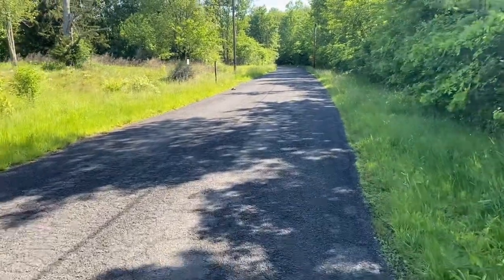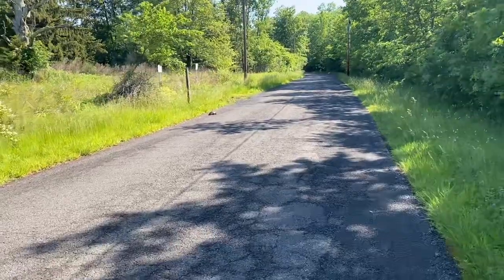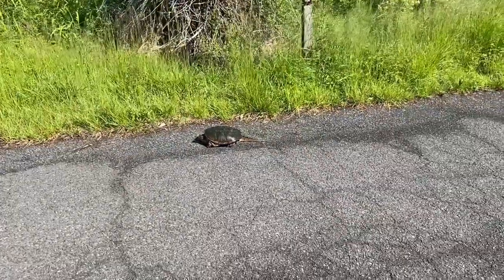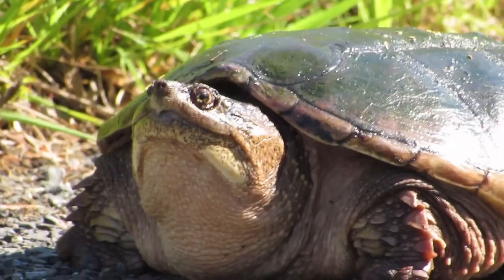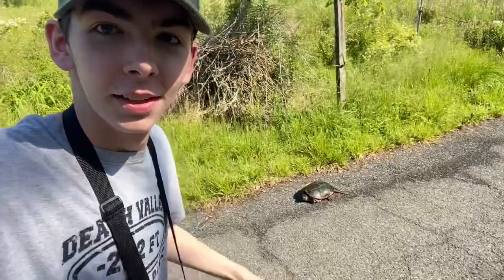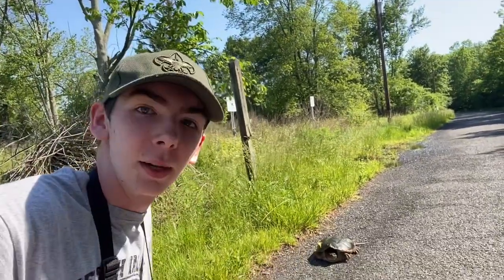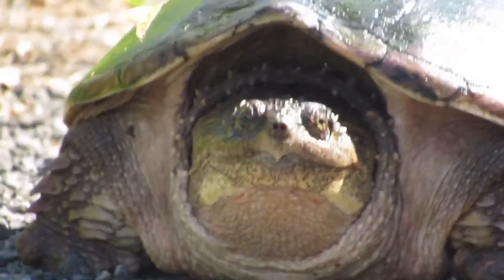Is that a turtle? I think it is — I'm gonna get a picture. This is a snapping turtle; you don't want to get too close to them, they're cranky. Look how long his tail is — he's just vibing in the sun. He looks like a whole dinosaur. These are like mini dinosaurs that are a little slower. He's so cool, just looking at me. I wonder what he's thinking.